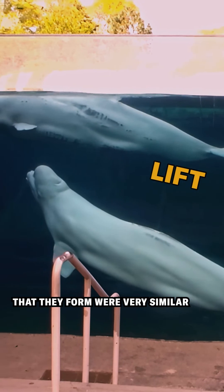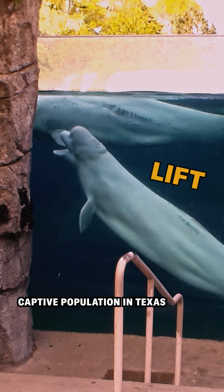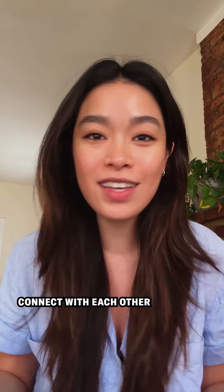But these melon shapes they formed were very similar to the ones formed by another captive population in Texas. So it's just a cool way of understanding how these chatty animals connect with each other and the ocean around them.